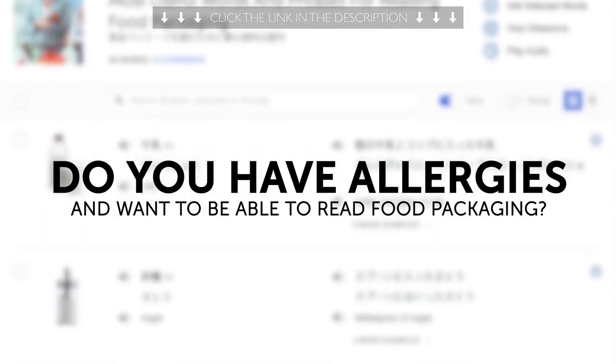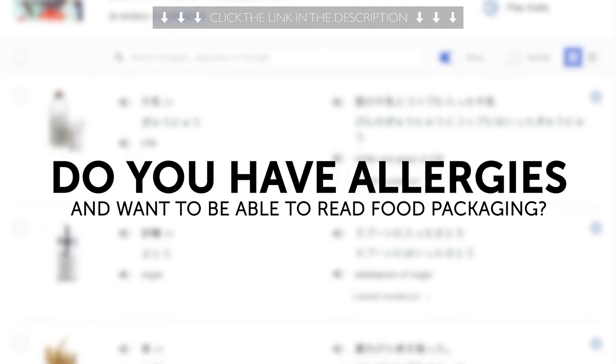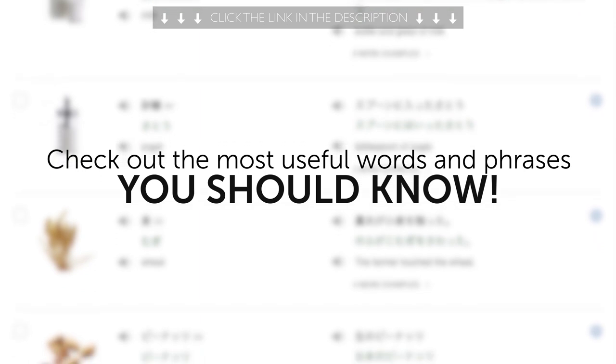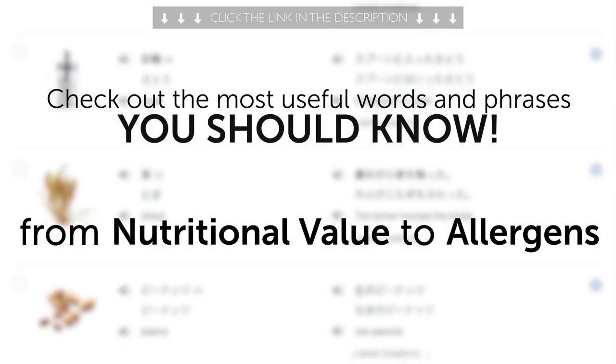Third, do you have allergies and want to be able to read food packaging? Check out the most useful words and phrases you should know when reading food packaging, from nutritional value to allergens.